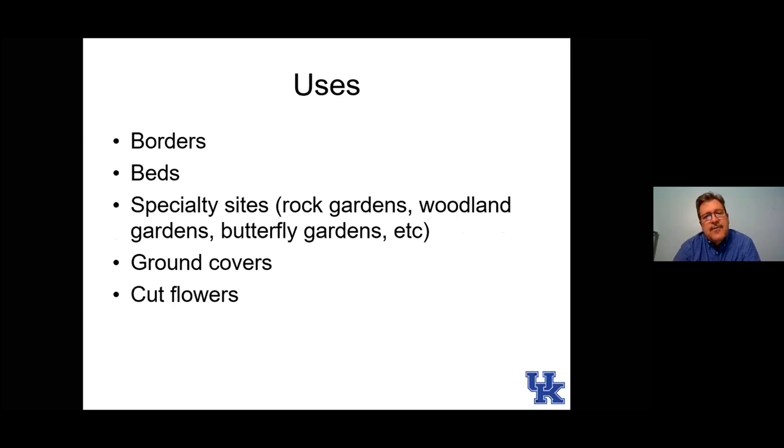We'll talk about uses for these plants, especially the perennials, because perennials are going into our landscapes hopefully for a long period of time. We don't plant perennials thinking we'll dig them up next year like annuals. Some are good for borders or beds; some may be especially suited to rock gardens, woodland gardens, or butterfly gardens. We have a big interest in attracting pollinators, so I'll try to point out good pollinator plants, plants used as ground covers, and some with flowers that can be cut and used in arrangements.